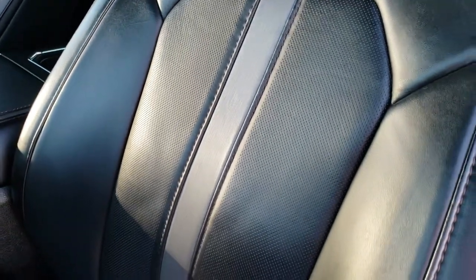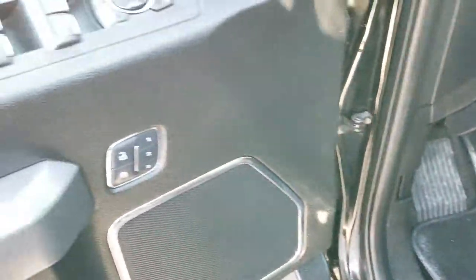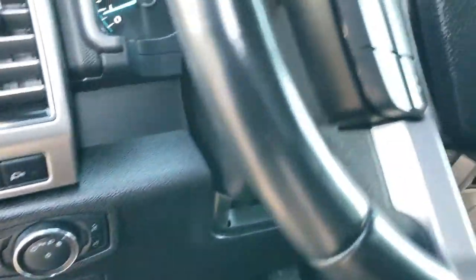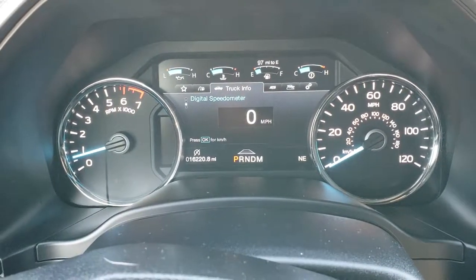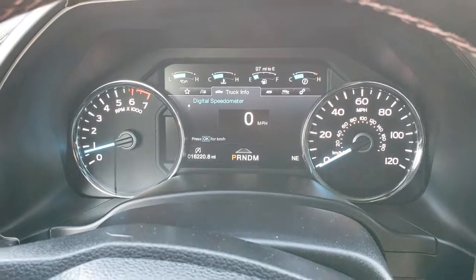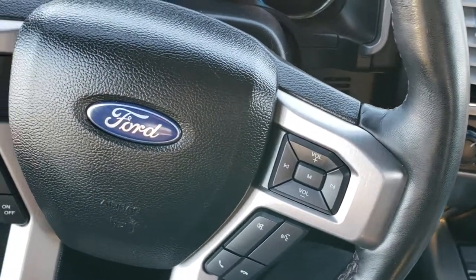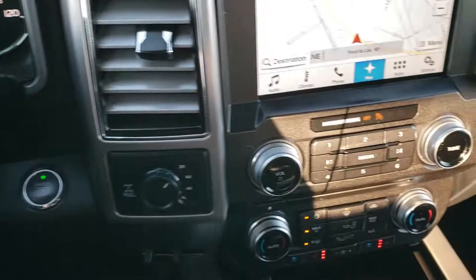Inside, the Platinum package gives you a black and silver interior with a metal-feeling insert — no rips or tears on the seats. Both seats are heated and cooled. We have factory floor mats throughout. Power windows, power locks, power mirrors, and memory driver's seat. It does have power pedals, auto headlamps, and LED lights in the mirrors. Inside the information cluster is very clean — you can see that this one has 16,220 miles. You have a leather-wrapped heated steering wheel. Bluetooth and audio controls on the right. Cruise controls including adaptive cruise control on the left, and information center controls as well.